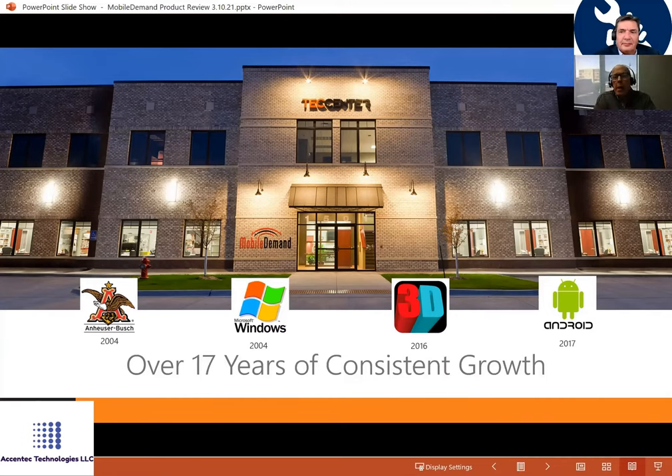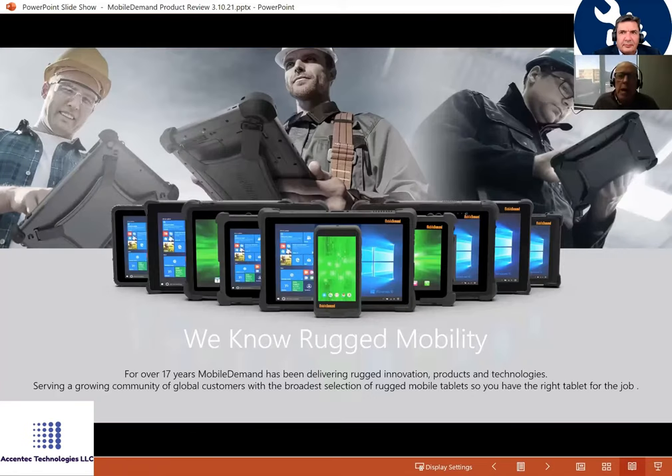Our DNA really came from Intermec — a forward, inventive company with a thousand people doing frequency, barcoding, and inventing technology. When they sold to Honeywell, our entrepreneurial owner and founder created this company back in 2004. We're focused on rugged tablets. Even our six-inch device is considered a tablet. A lot of applications need a larger screen, so we're well-positioned with several levels of rugged ability, price points, and capability.